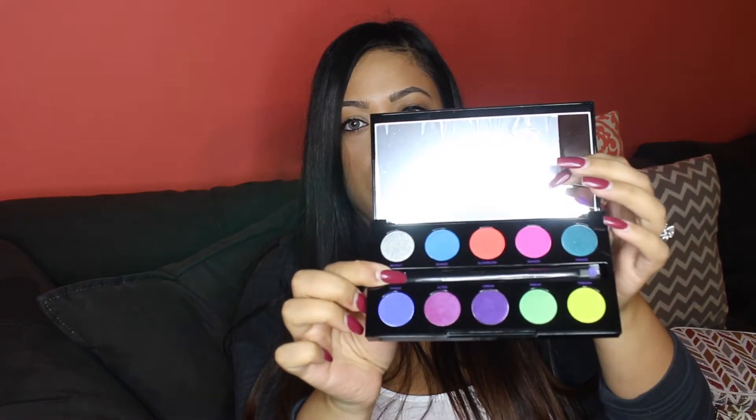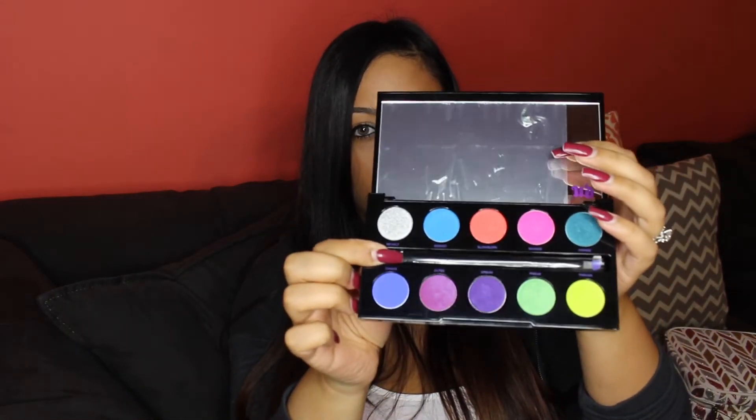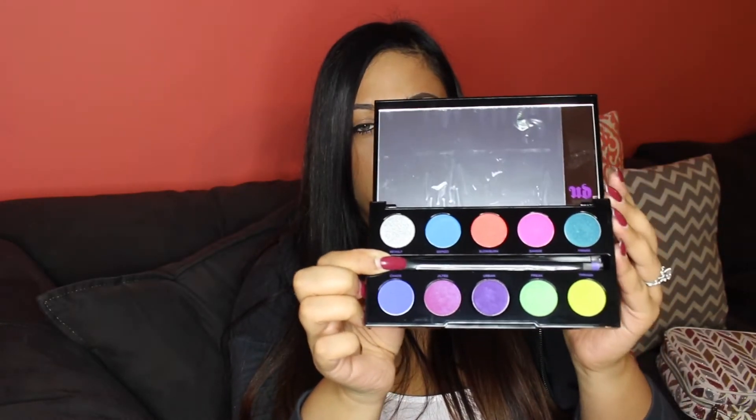I've always heard that the Urban Decay Electric palette is the best bright palette out there, so I figured I should buy it before it's gone and I regret not having it. I'm sure you've all seen it already — it has really pretty packaging, comes with a brush, and has 10 really bright fun shades. I tend to stick to neutrals but I want to get more creative with color. Plus it was on sale — about half price plus the VIB discount.